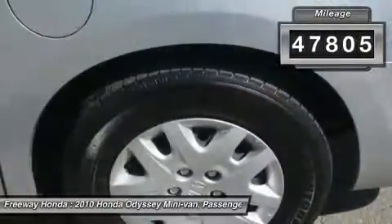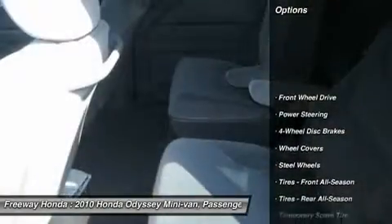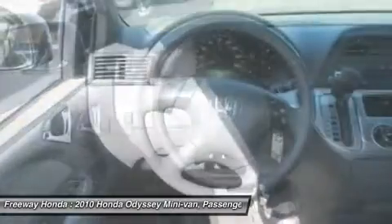This vehicle has less than 50,000 miles. Here are some of this vehicle's great options: traction control, stability control, anti-lock braking system, air conditioning, power steering.